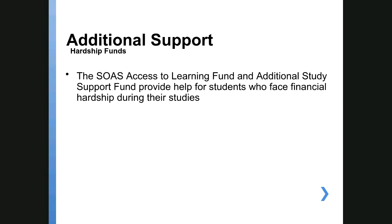On top of bursaries and the maintenance loan, we have hardship funds. These are funds you can apply for if you've fallen into financial difficulty during your studies — once you've got all your other funding in place, your Oyster card, and a student bank account with an interest-free overdraft. If something happens and you face financial difficulty, you can apply for hardship funds. We'll do an assessment of your situation, and if we agree you're in hardship, you could qualify for a grant you don't have to repay.